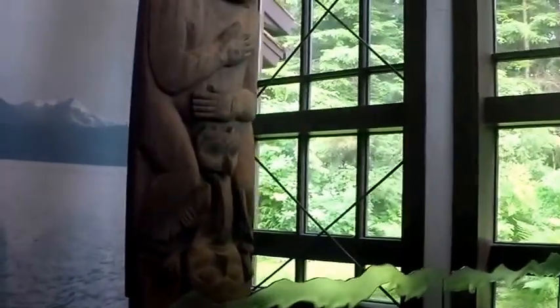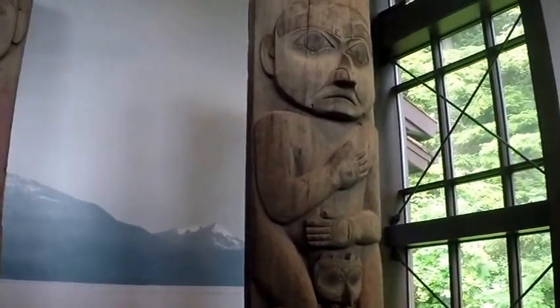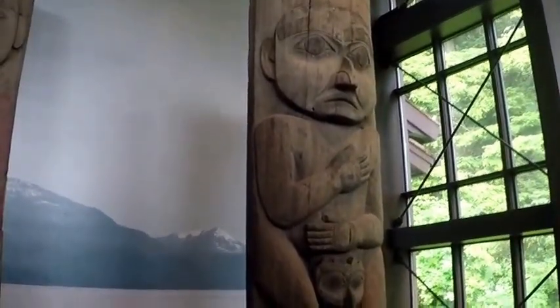We are just outside of Totem Pole Park, and we're in a building primarily so these totem poles can be protected. You can kind of see how they paint what they want to carve out to get an idea of how to do the pole.